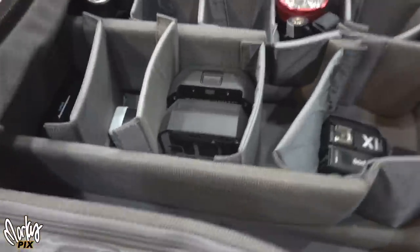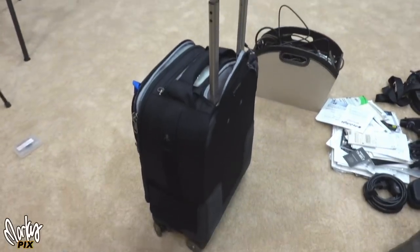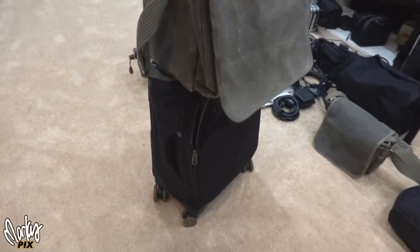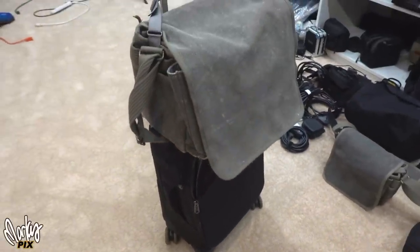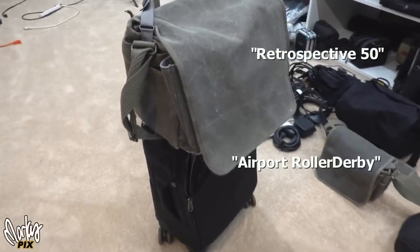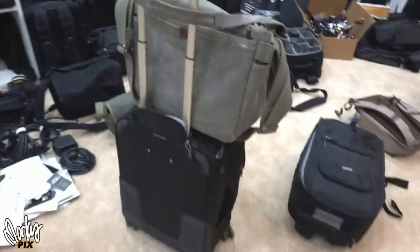This roller case is small enough to carry on the airplane. It has a handle so I can roll it with really heavy stuff inside. I put one of these shoulder bags on top of it, so I have a shoulder bag and a roller bag — that's what I carry on the plane. And then I have a big suitcase for bigger things like tripods, light stands, and heavy cables.